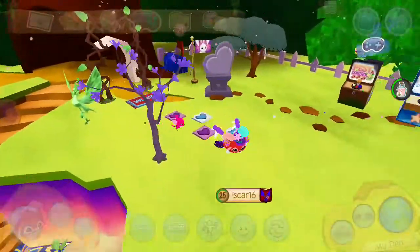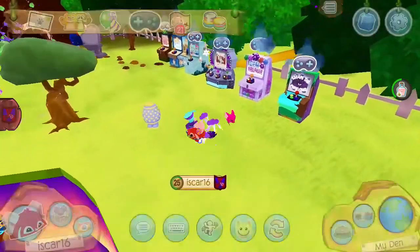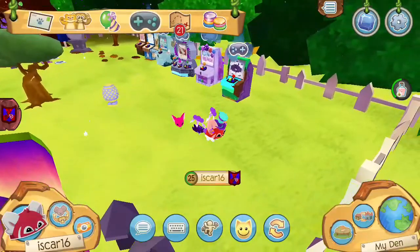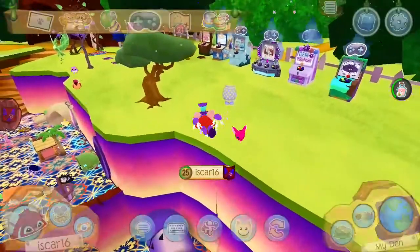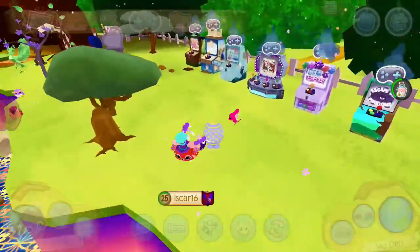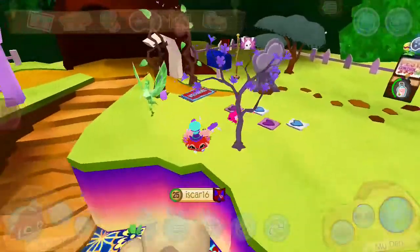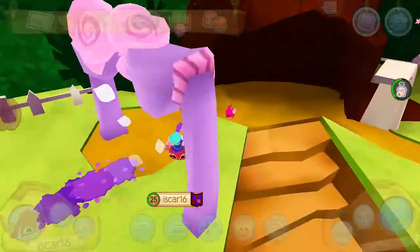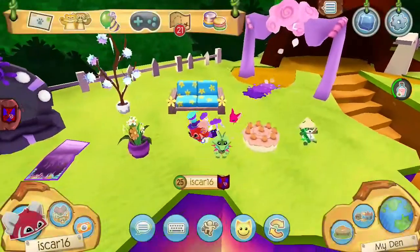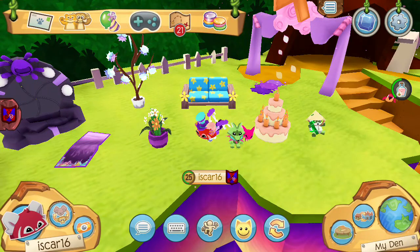I should just get a bunch of potions and do a Play Wild potion giveaway or something. But I don't know how to do giveaways — that's the problem. I've never done a giveaway and I'm bad at live streams. I can't do a live stream on YouTube — I'm sorry. YouTube is a work in progress for me, truth be told.